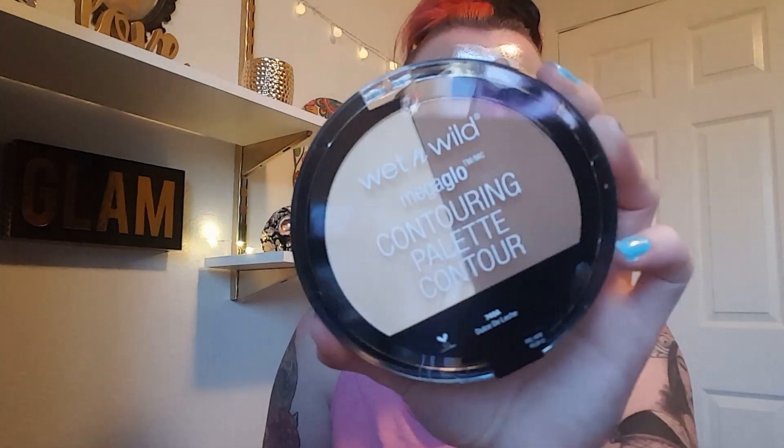To go with the lip products, you'll also get a lip gloss. I've never tried the Wet and Wild lip gloss before — they have tons of shades — but this one is just a clear lip gloss. Let me know if you guys like it because I want to check it out too.